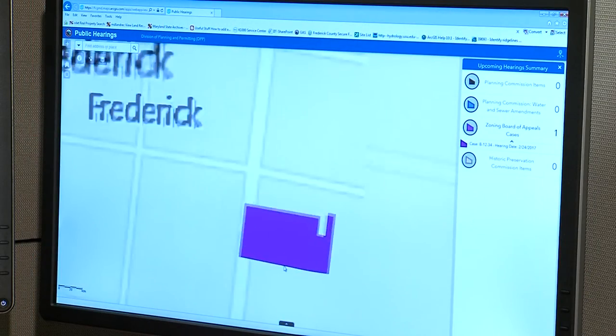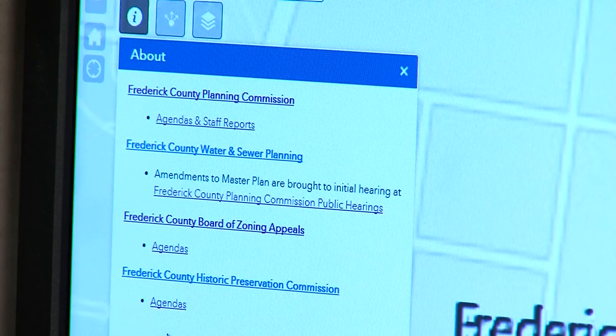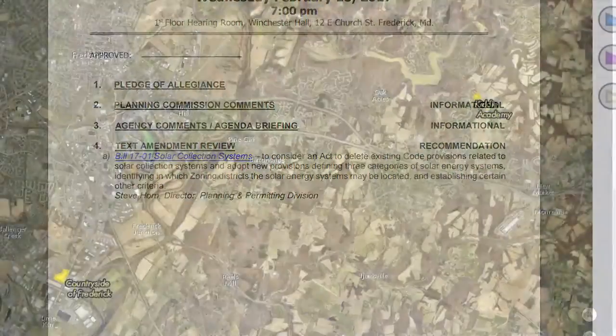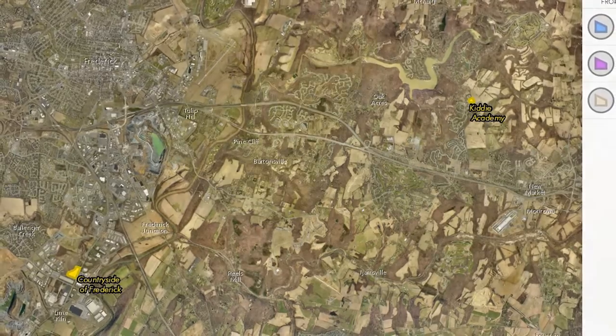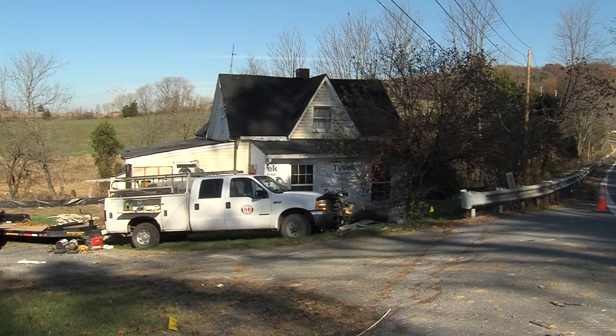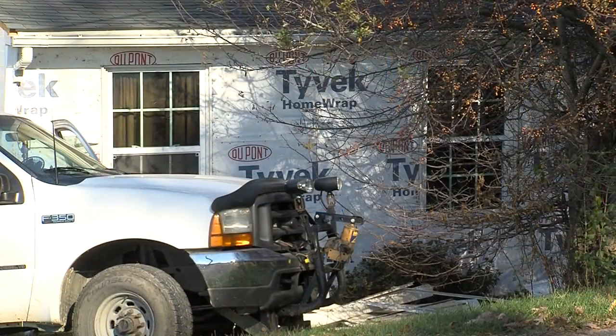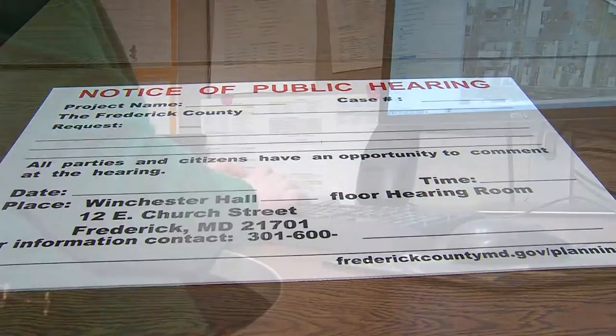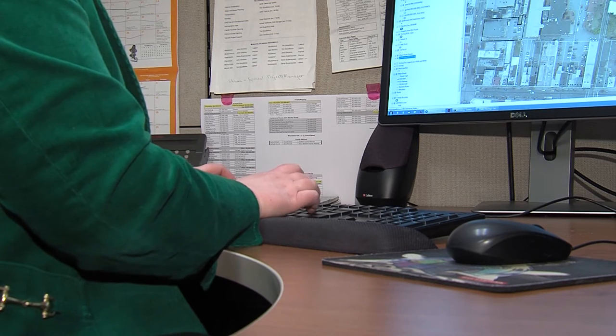This interactive map is a major improvement compared to how the Planning Commission used to exhibit their agendas. This information has always been out there as an agenda, but it's just text — there's no place where you can really see the county and where the sites are in relation to other places. A lot of times, sites with proposed development may not have public access, or it could be a private residence where you don't want to walk onto their property to read the details of a public posting. So it's a safe and convenient way to access the information.